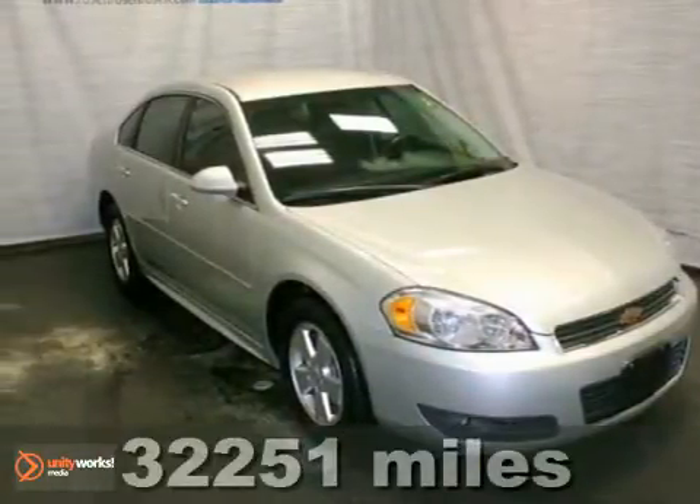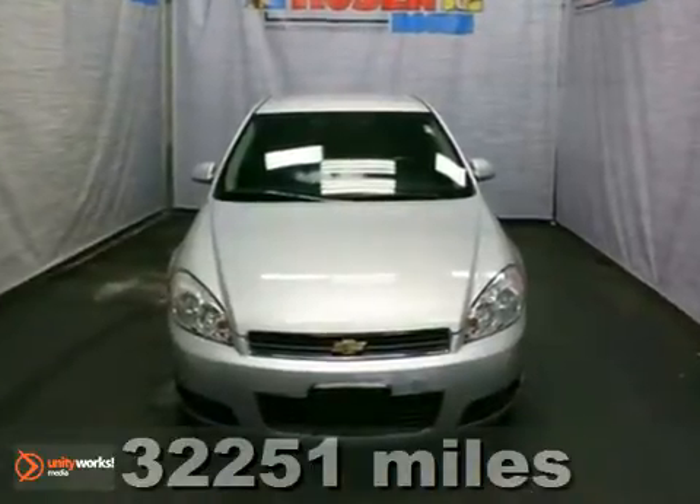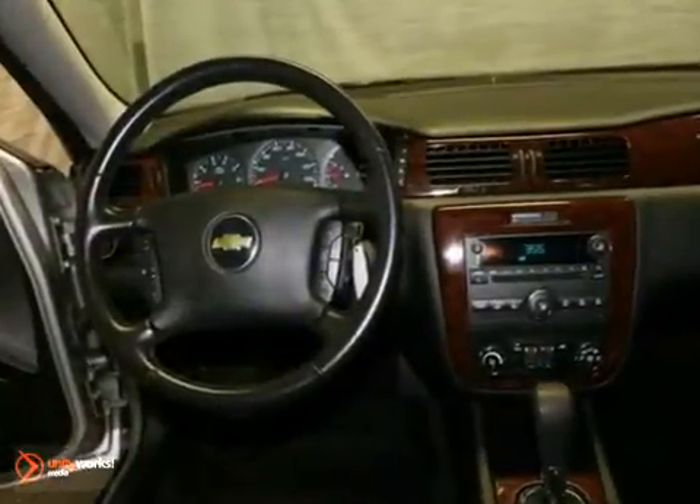This 2011 Chevrolet Impala LT is an extra clean local trade. Its many features include traction control, a passenger airbag sensor and a CD player. It also has keyless entry and flex fuel capability.